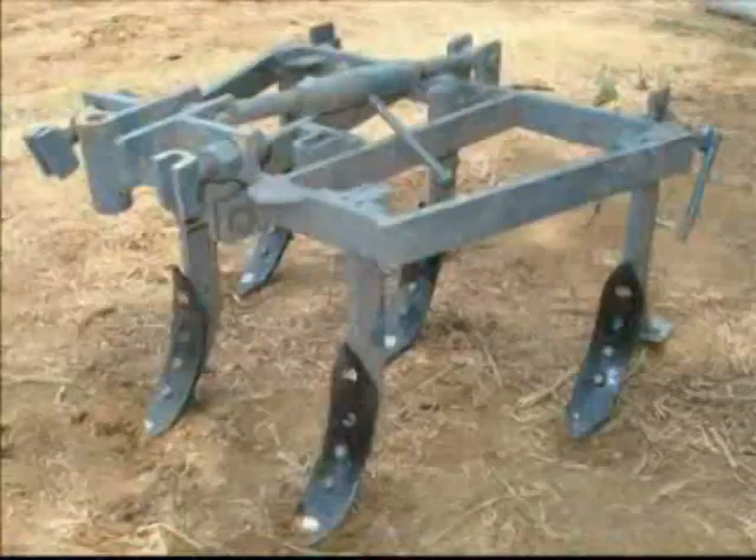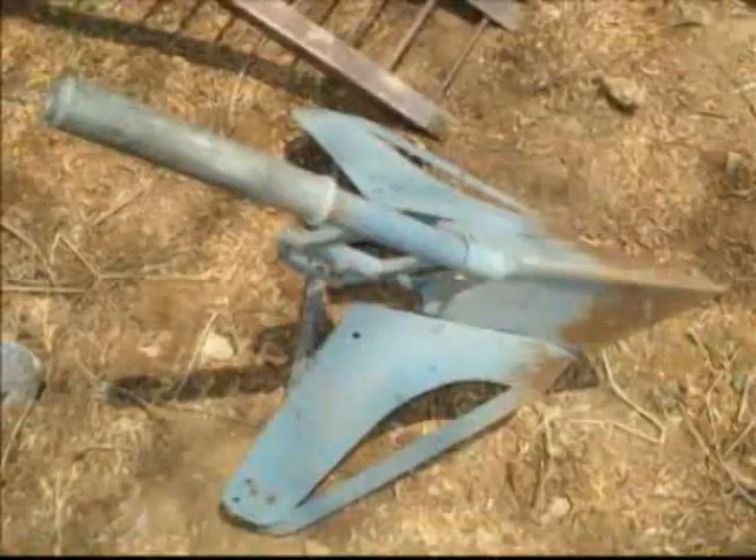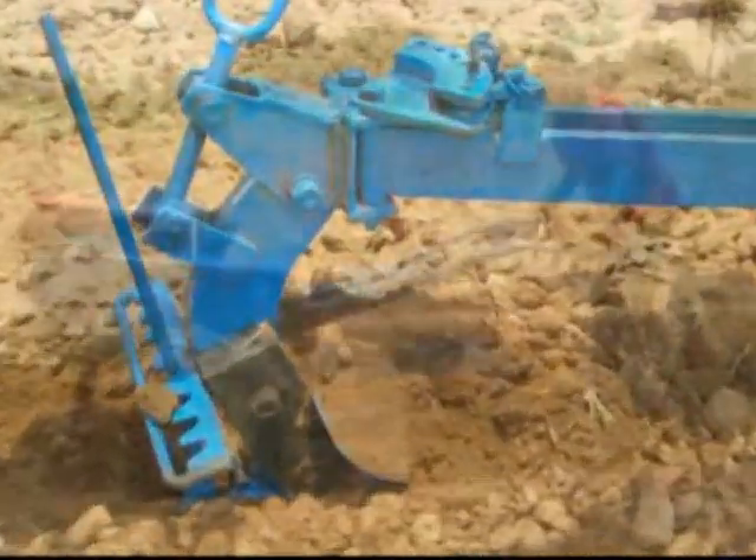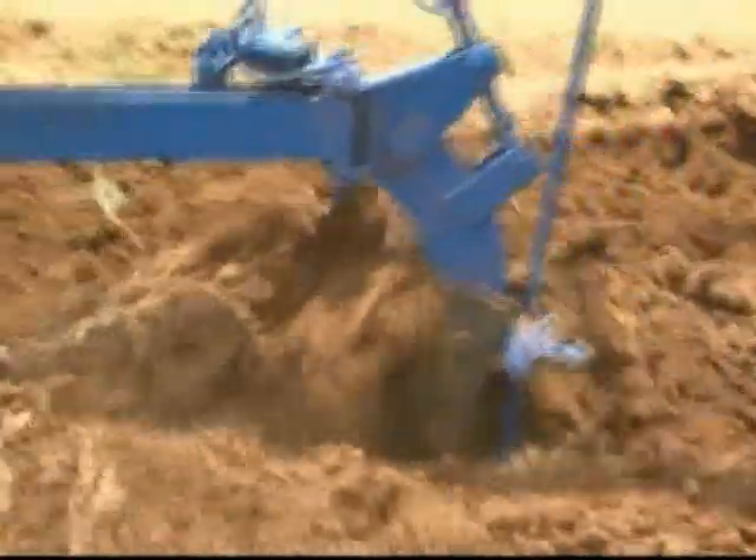The power tiller comes with many attachment options designed for various applications suited for different types of soils and lands. The Victory plow is commonly used for plowing and pulverizing the soil for garden land.